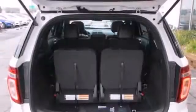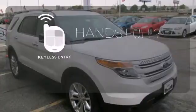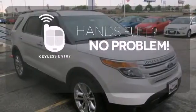Features include steering wheel audio controls, a low tire pressure warning, and fully automatic headlights. It also has a power driver's seat, a tilt and telescopic steering wheel, and remote keyless entry. Keyless entry means those hands-full moments are a little easier.